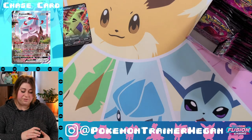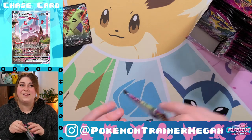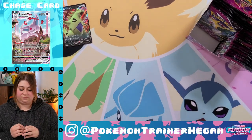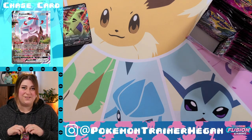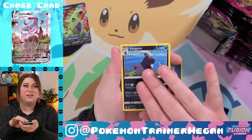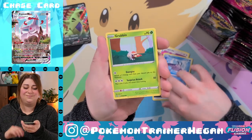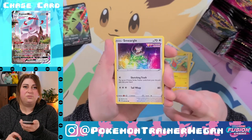If I pulled anything really amazing out of this box, it would probably just go towards my Evolving Skies fund slash addiction. It really is like gambling, isn't it? It's kind of terrifying and unhealthy when you really think about it. I love that Smeargle so much.